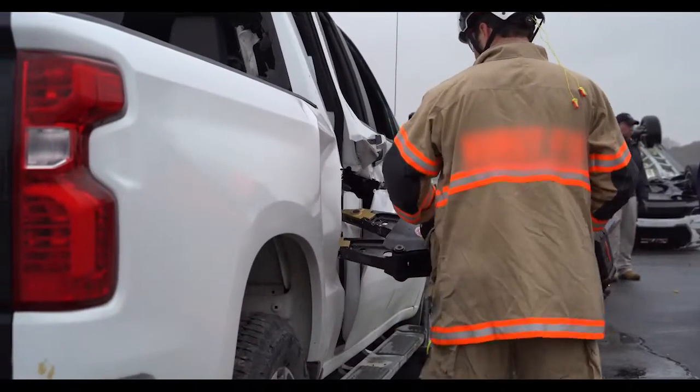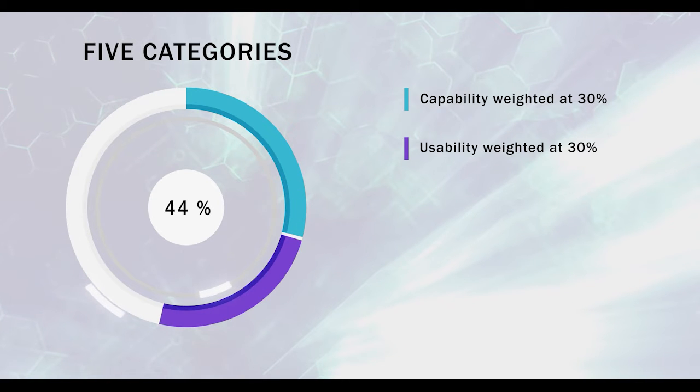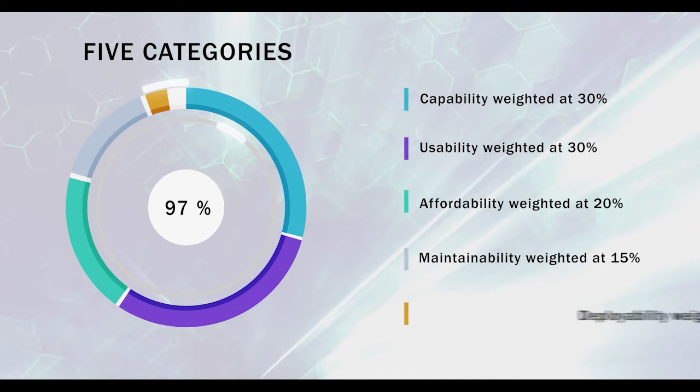The subject matter expert evaluators assessed each spreader against a total of 21 evaluation criteria within five SAVER categories: capability at 30%, usability at 30%, affordability at 20%, maintainability at 15%, and deployability at 5%.